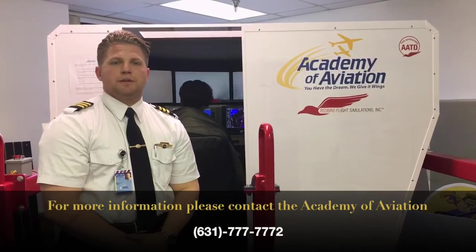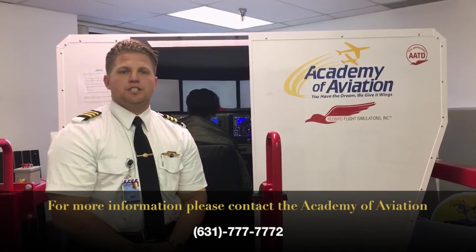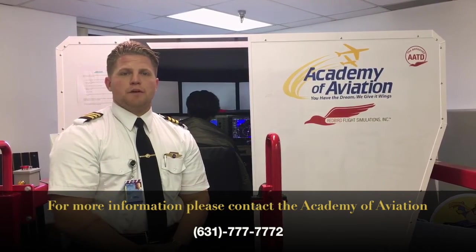That's all here now for the simulator. Thanks for stopping by. Please like, share, and comment below. I hope to see you soon at Academy of Aviation.